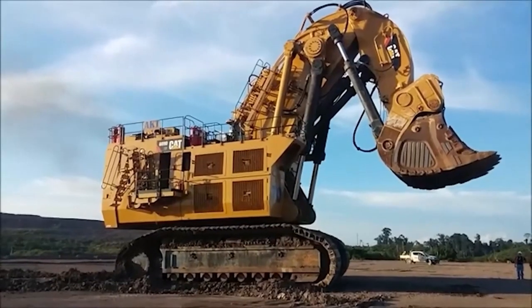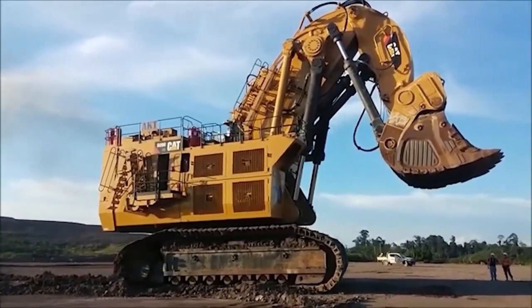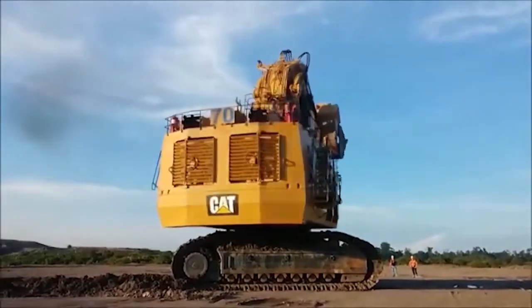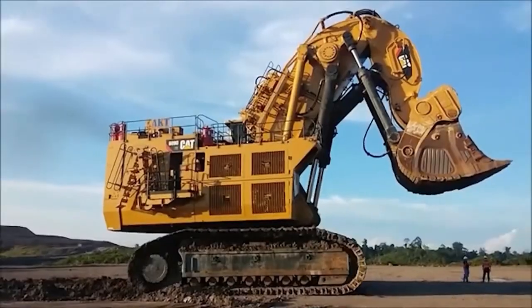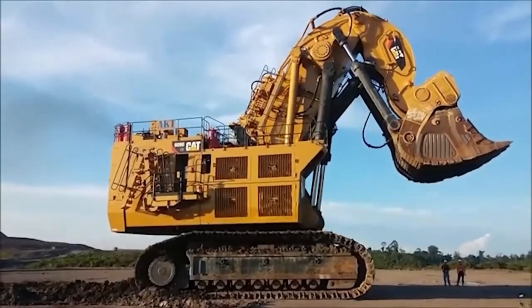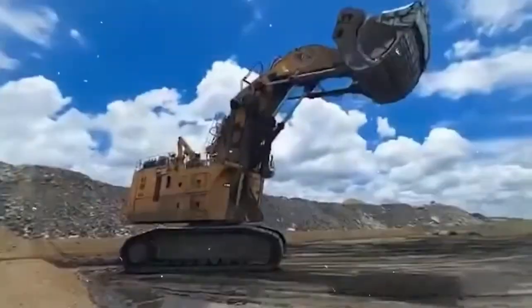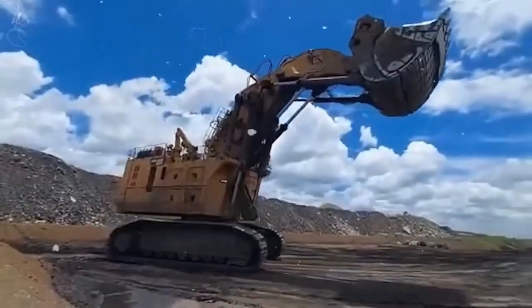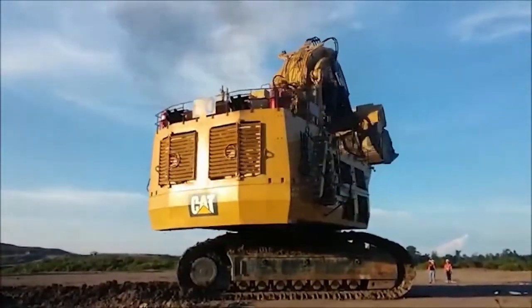The CAT 6090 is a hydraulic excavator designed for use in mining and quarry operations. This powerful machine is equipped with advanced features that make it ideal for excavating large volumes of rock and earth quickly and efficiently. The hydraulic system is designed to provide precise and controlled movement of the boom and arm, making it easy for operators to navigate the excavator and position it accurately for digging.